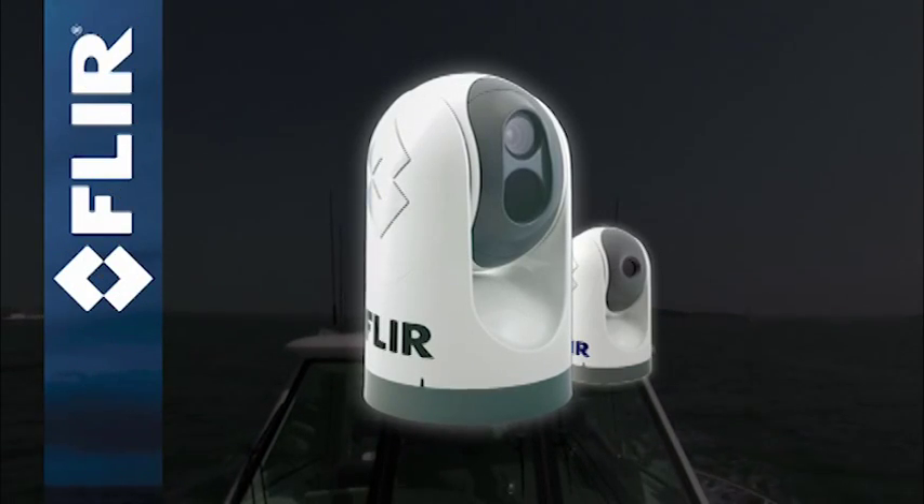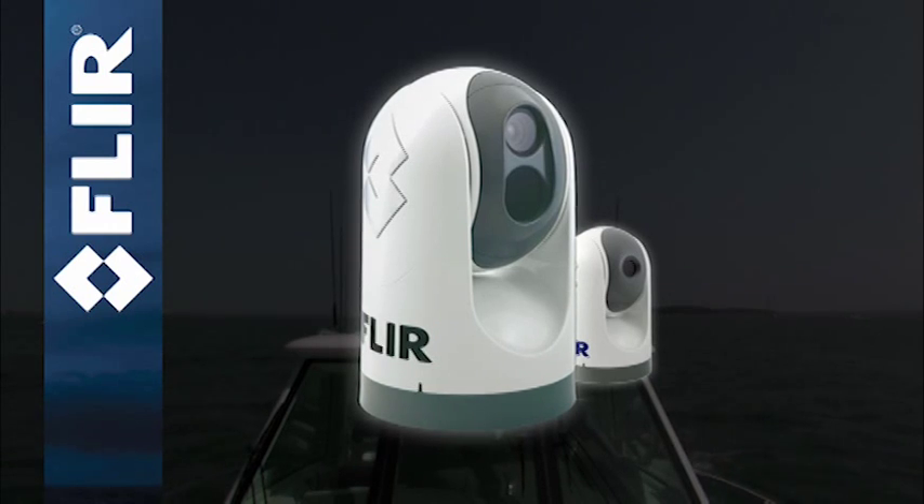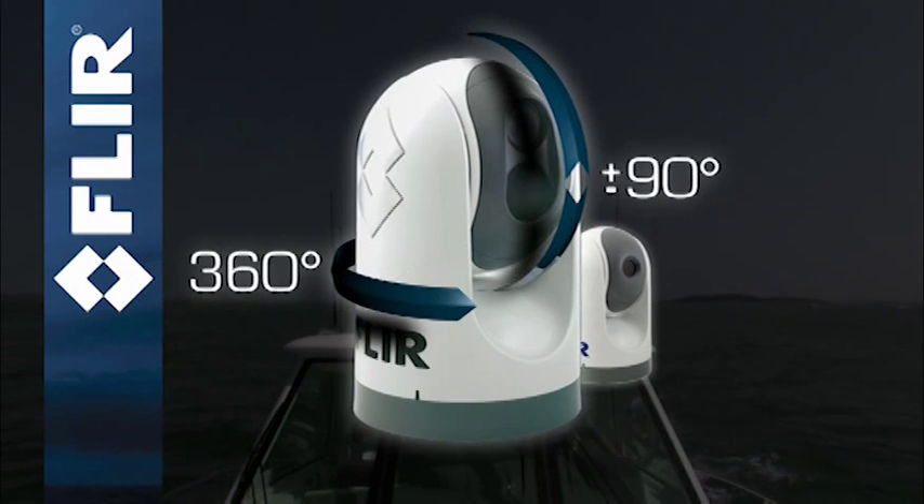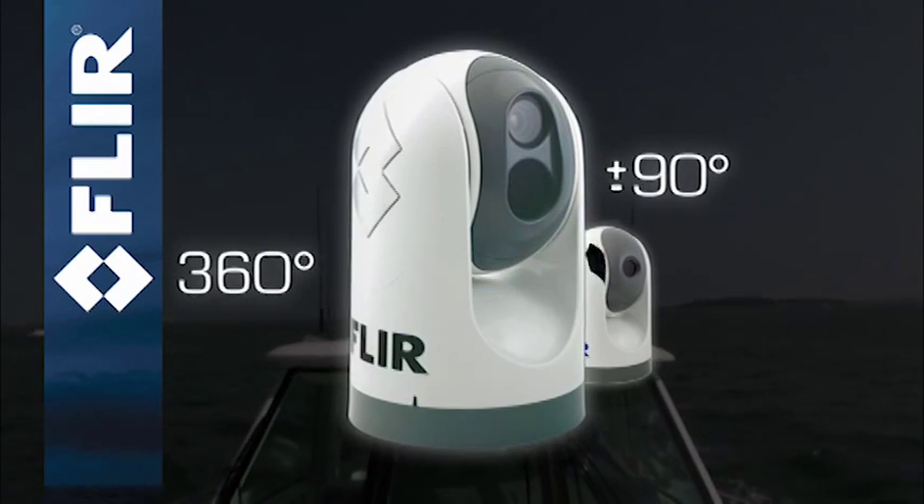All models are housed in a rugged, sealed gimbal enclosure that provides continuous 360 degree pan and plus or minus 90 degree tilt capability for horizon to horizon visibility.